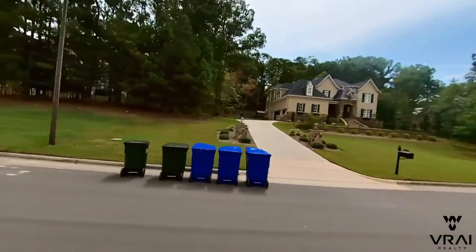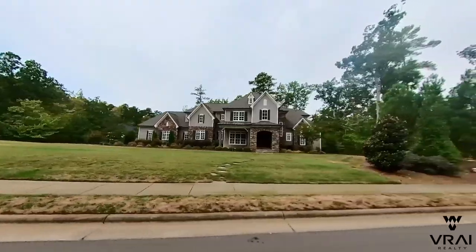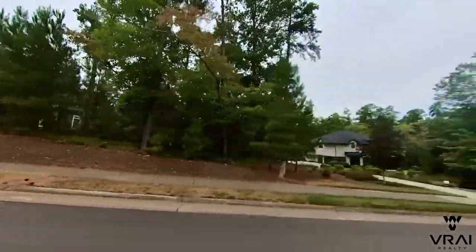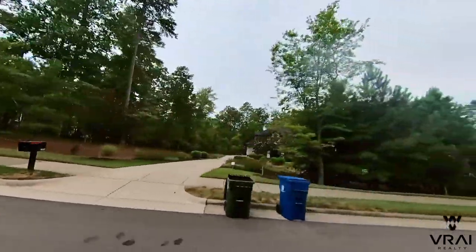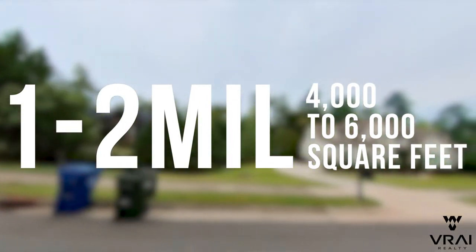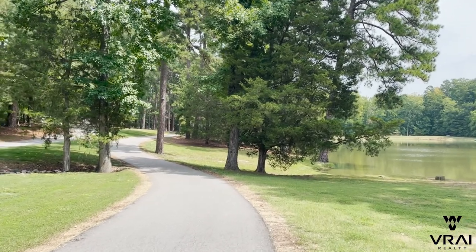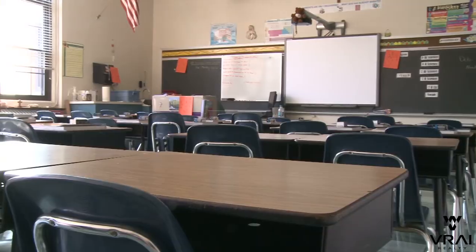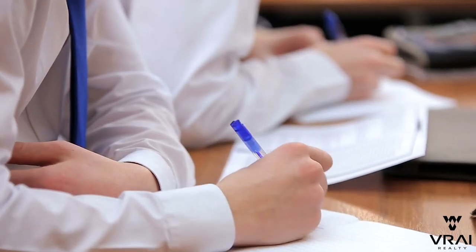Lot sizes are generally between half an acre to an acre. The new area is in Croasdaile Farms, north of Carver Street, where homes are more in the $300 to $400 per square foot range. Many of the newer homes are between $1 to $2 million and are around 4,000 to 6,000 square feet, while some sections have homes in the 2,500 to 3,000 square foot range for less money. Some of these homes are right next to Crystal Lake, which has walking trails around it. The schools are Hillandale Elementary, Brogdon Middle, and Riverside High — both Hillandale and Riverside are right next to the neighborhood.